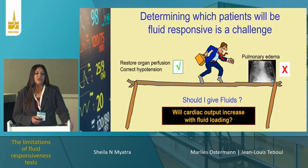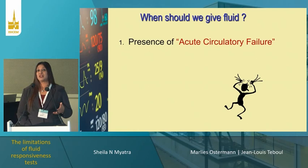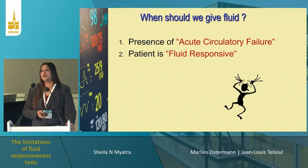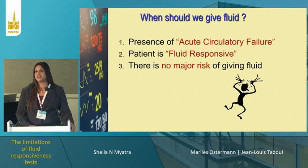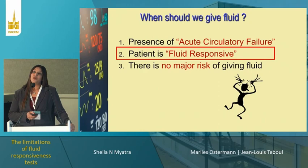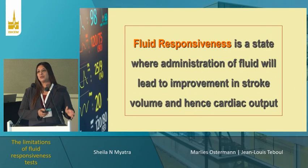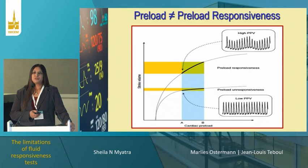When asking whether to give more fluid, you should ask three questions: Is there acute circulatory failure? — you and I may also be fluid responsive, but that doesn't mean we need fluid. Is the patient fluid responsive? — there's no benefit if not. And even if fluid responsive, is there no major risk in giving fluid? — even a fluid-responsive patient might not be given fluid due to risk. Fluid responsiveness means administration of fluid will lead to improvement in stroke volume and hence cardiac output — typically a 10% increase defines a fluid responder. The gold standard is giving a fluid challenge and observing the cardiac output increase.